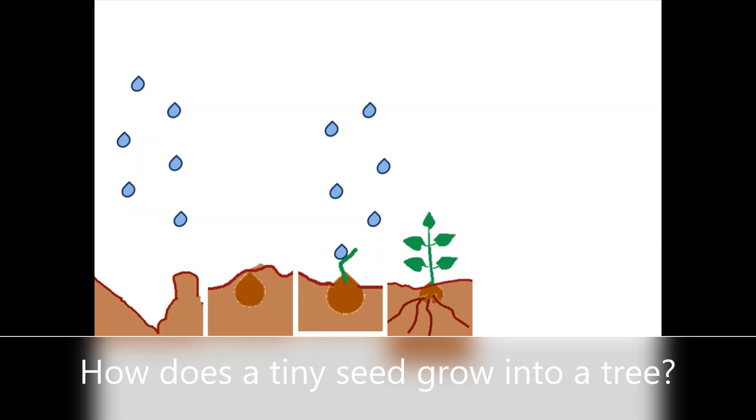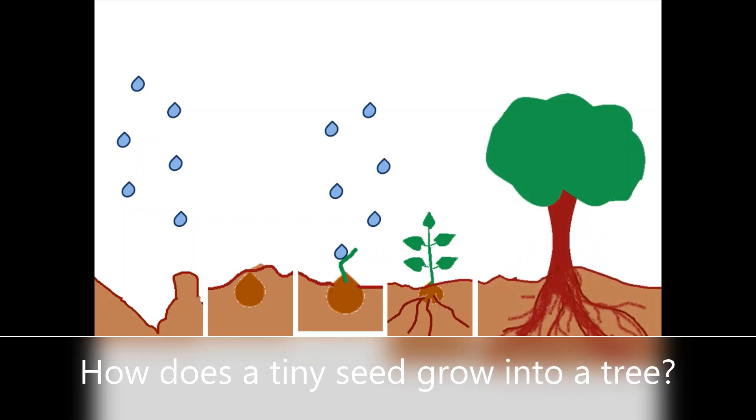And now it will take a long time to become a big tree. And here it is — it is a big tree. And for this whole process, it requires the plant to make food. And who will help it make food? Yes, obviously the sun. So for the growing up process, the plant requires sun rays and water.